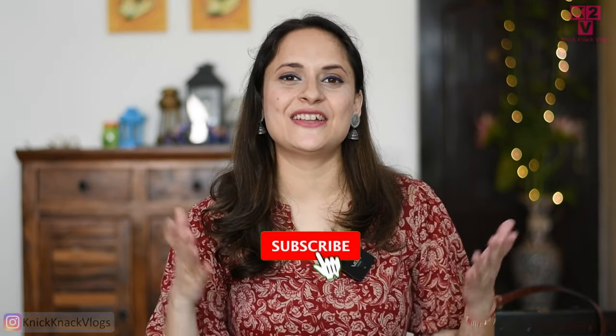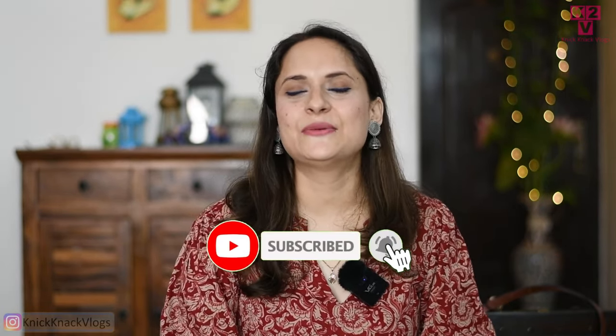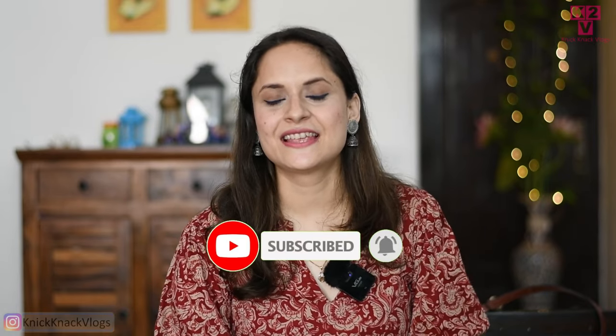Hi guys, welcome to my channel. I am Swati and I'm coming back with you with new dresses — cotton and smart dresses. Let's start the video quickly. If you haven't subscribed to my channel, do subscribe and hit the bell icon to get regular notifications.